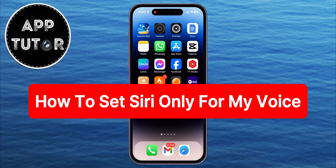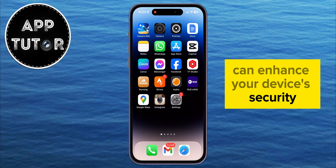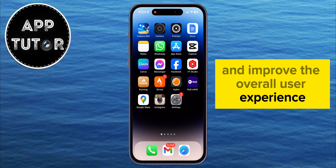In this video, we're going to show you how to set up Siri to respond only to your voice. Personalizing Siri to respond exclusively to your voice can enhance your device's security and improve the overall user experience.